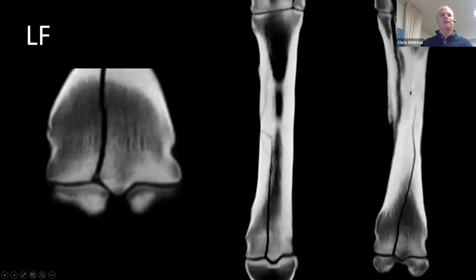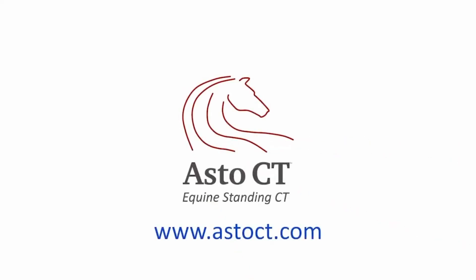The CT enabled us to give an accurate understanding of what was going on, all done in the standing horse. So there's no risk to the horse in doing it. And we're able to give the owner a prognosis.